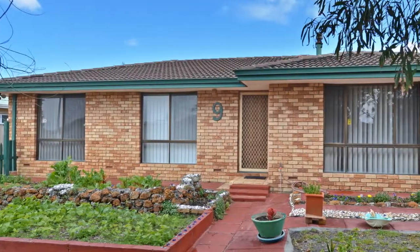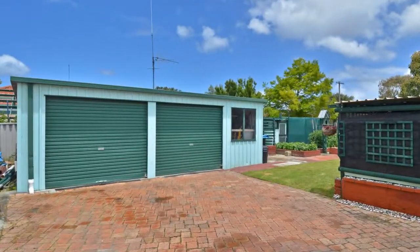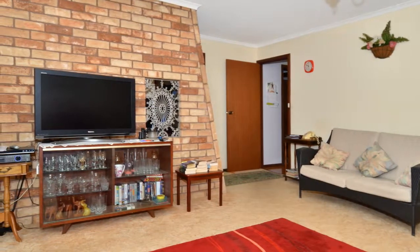Level and accessible, this 702 square metre level property features two street frontages, dual vehicle access to the backyard, double garage, workshop, and solid brick and tile 3-bedroom, 1-bathroom home.